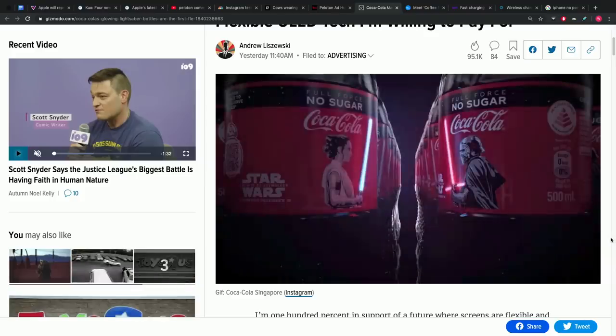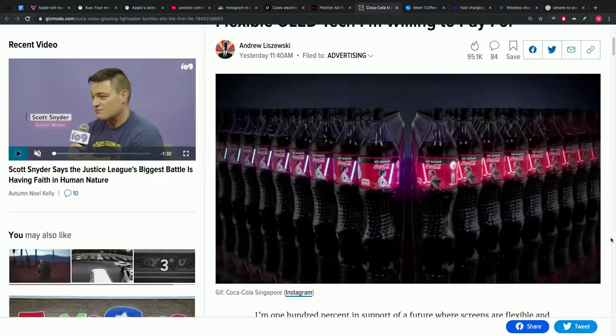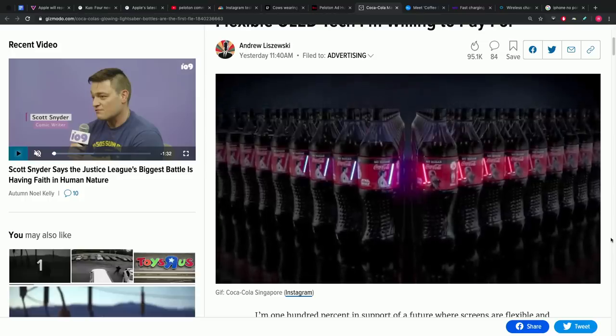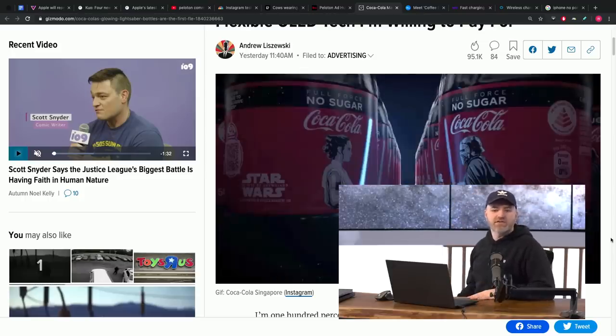Coca-Cola's glowing lightsaber bottles are the first flexible OLED tech in a consumer product — or at least the first I've modified from Gizmodo's headline. It's the first I've seen in a product you can actually buy on the shelf. That is the Blade Runner I want to participate in.